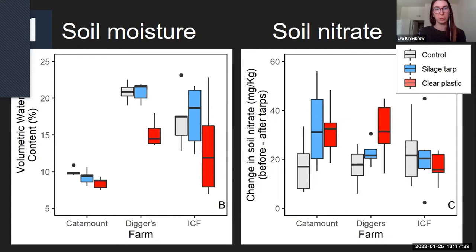For soil nitrate, a lot of farmers have expressed interest in tarps for increasing soil nitrate. We did sort of see that at two farms — at Catamount and Diggers — where the clear plastic tarps had more of a positive effect on soil nitrate availability than the control plots. However, we didn't see that trend at Intervale Community Farm. One possible reason is that they used a slower releasing fertilizer, and if we had sampled a few weeks later, we might have seen more of an effect. Both of these graphs show that there's more research to be done on these trends.